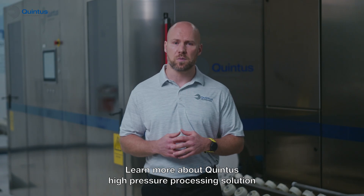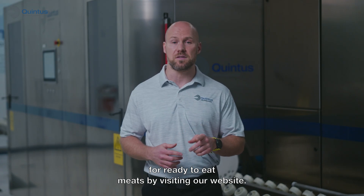Learn more about Quintus high pressure processing solutions for ready-to-eat meats by visiting our website.